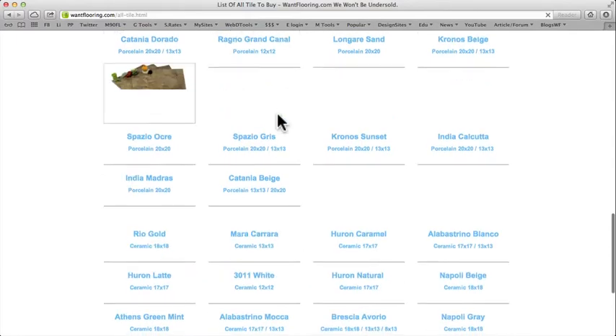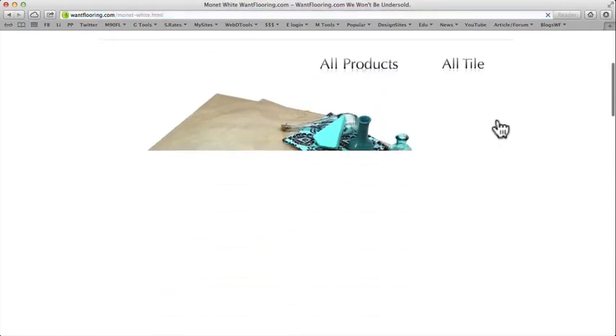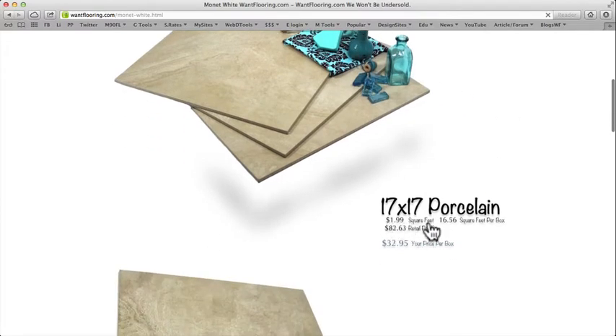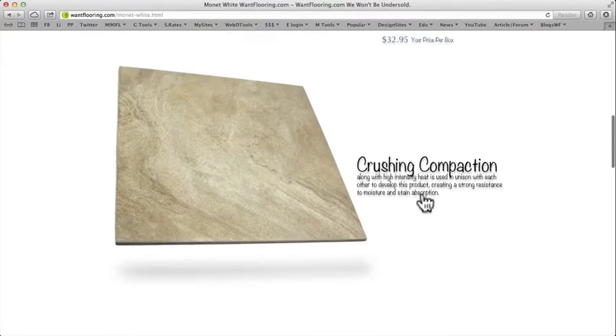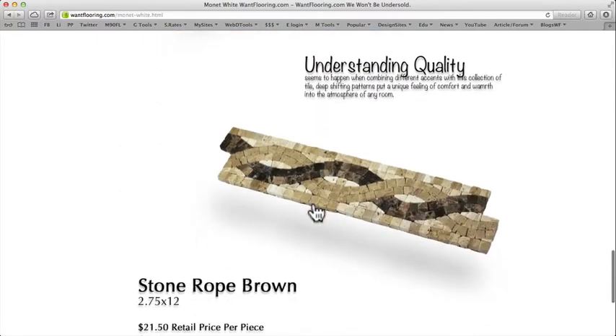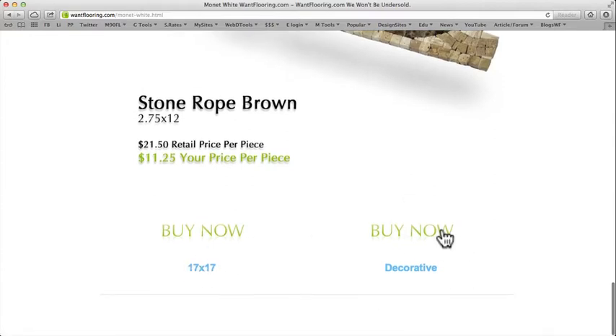This is all very easy to use and easy to see. Let's say you wanted the Monet White. You click on that and it gives you a nice picture of the tile, how it compares with certain colors, the price per square foot, the square feet per box, the retail price, and the great price we offer. It also gives descriptions, real nice views of the product, how it looks with decorative pieces, and you can find that decorative piece listed right below the tile.